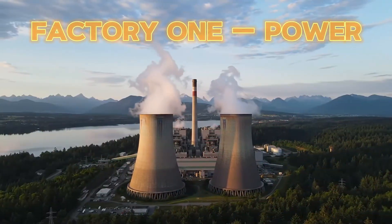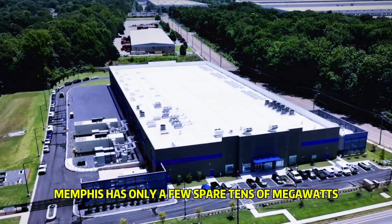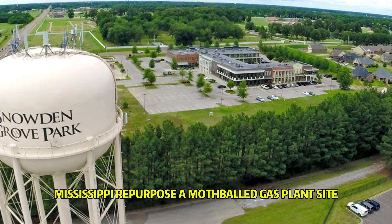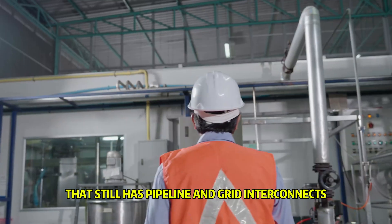Factory 1: Power. You don't start with silicon — you start with gigawatts you can count on. Memphis has only a few spare tens of megawatts, basically a rounding error. The bold pivot: hop the state line to South Haven, Mississippi, and repurpose a mothballed gas plant site that still has pipeline and grid interconnects.